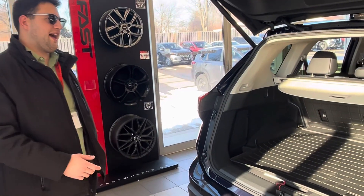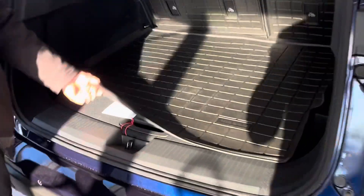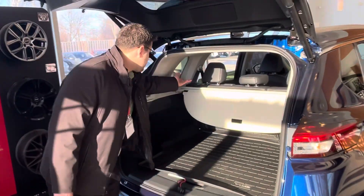As you can see, this vehicle has a couple of add-ons, like a cargo liner, for example, which helps to keep the vehicle in good shape. Here's the cargo cover. You can fold the seats pretty straightforwardly — you just pull the lever here, and it goes flat.